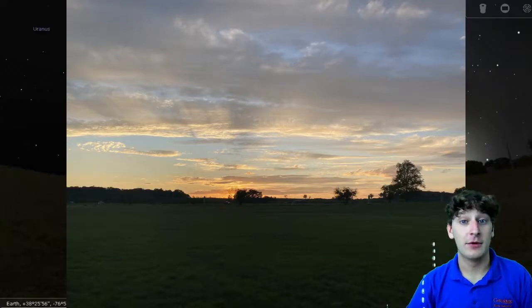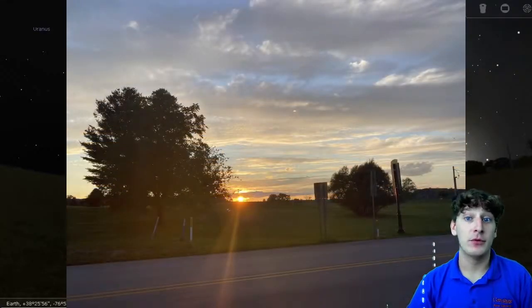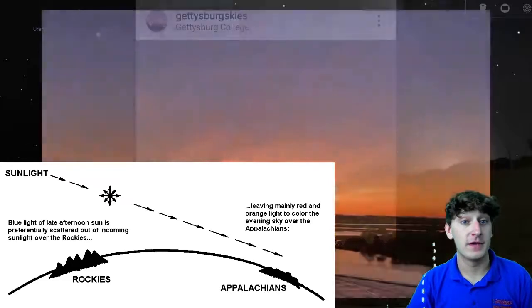During sunsets, however, sunlight has a less direct path through the atmosphere before reaching our eyes. As more and more blue light is scattered with the increasingly oblique path of sunlight through the local atmosphere, longer wavelengths of light — such as oranges and reds — remain. This diagram from NOAA.gov illustrates this phenomenon. It's good to remember that one sky's sunset is another sky's high noon.